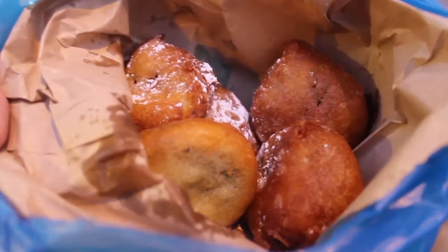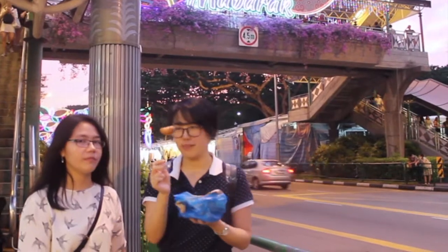Now we're going to try the fried Oreo from Take a Bite. They put icing sugar on top, so let's try this one.